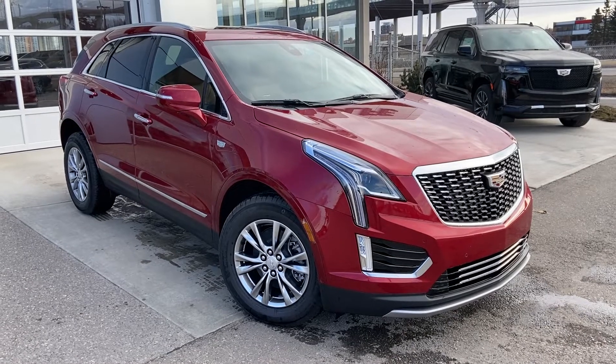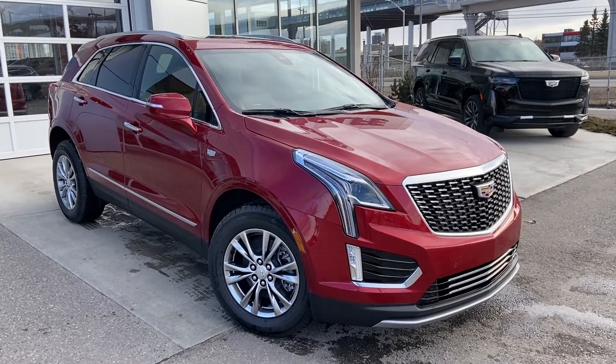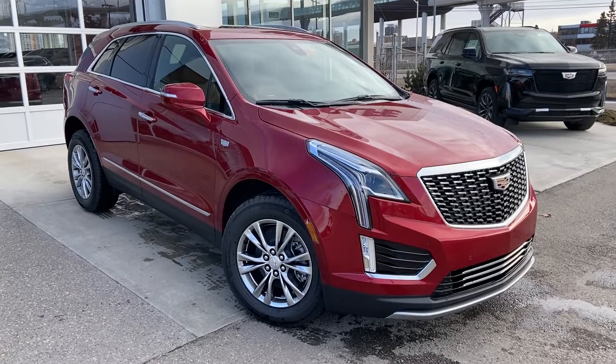Thank you for taking the time to watch this brief walk-around video on the brand-new 2022 Cadillac XT5. Any questions or inquiries, please contact our sales team.